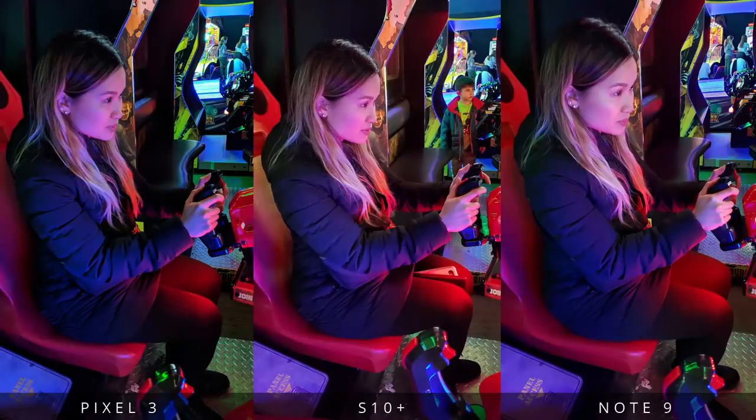On to some low light shots. I decided to take a quick selfie where I was at the arcade with some neon lights shining onto my face. And another of me while playing a game in the same light conditions.